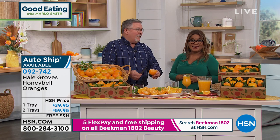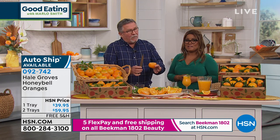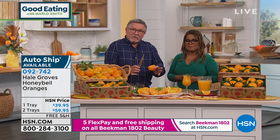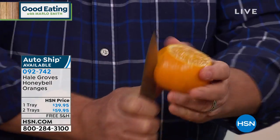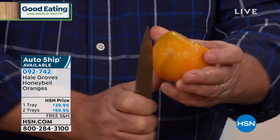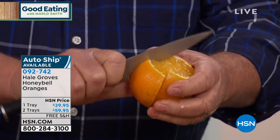Grab your bibs, grab a big towel — this is not like anything else you've ever eaten. For all of you who've bought them every year, welcome back. For folks who've never had one, this is not a normal everyday orange. What you're going to want to do is scribe it just a little bit — now watch this.